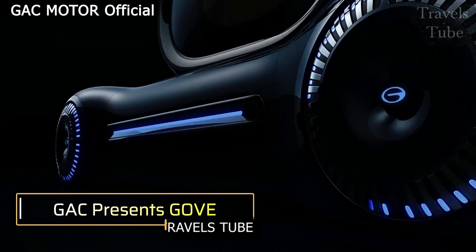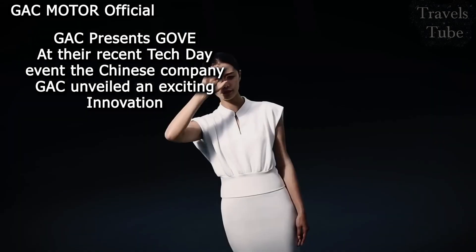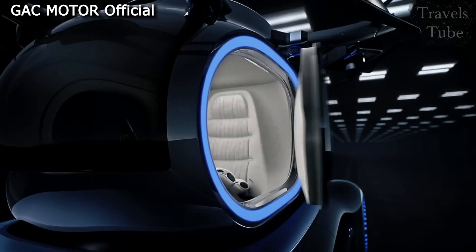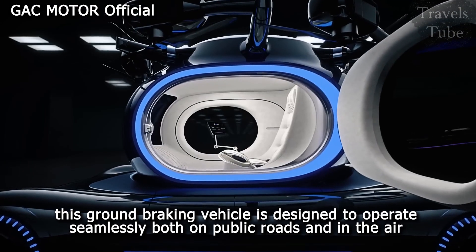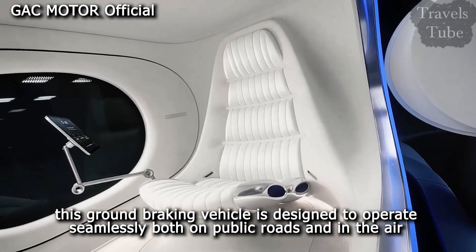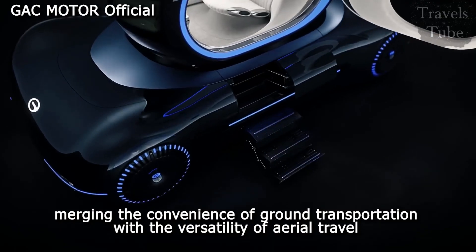GAC presents GOV. At their recent Tech Day event, the Chinese company GAC unveiled an exciting innovation: the GOV flying car. This groundbreaking vehicle is designed to operate seamlessly both on public roads and in the air, merging the convenience of ground transportation with the versatility of aerial travel.